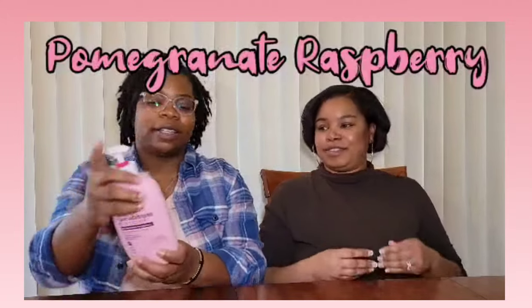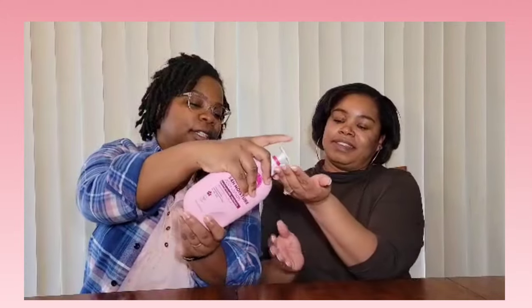The reason we chose these lotions to review is because we're part of a Facebook group that tries out different perfumes and lotions, and this lotion has been highly talked about and highly recommended. So we want to see what the hype is all about. We're going to start with the pomegranate raspberry first.